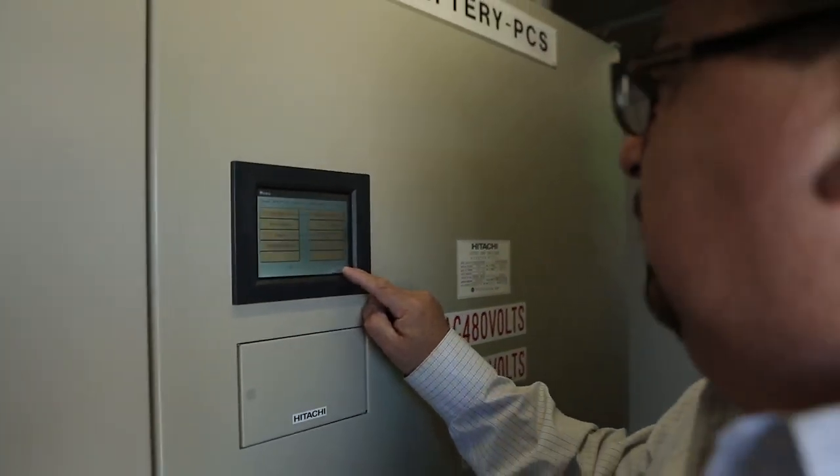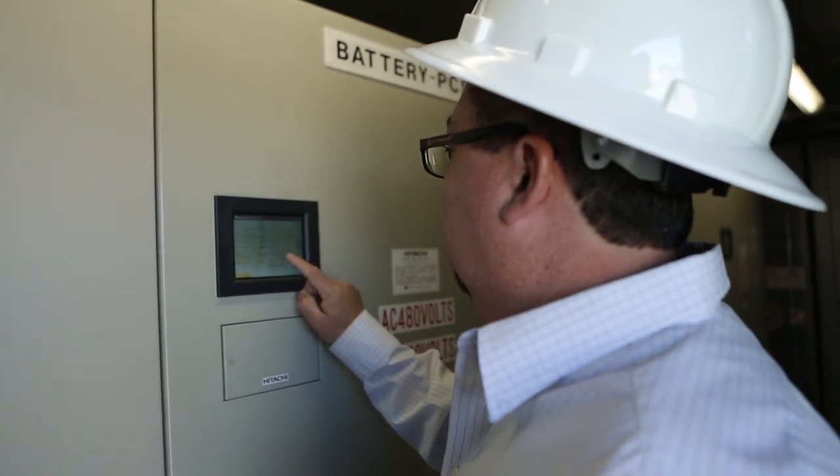Another possible use for the micro EMS system is to improve what's called the load factor — the ability to reduce the peaks and fill in the valleys. One of the things we did on our system that the Japanese were really looking for was to demonstrate high penetration of renewable energy on a residential grid.